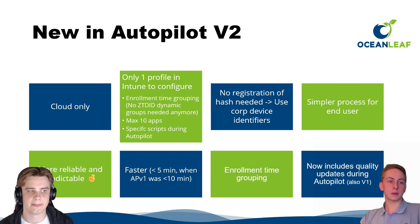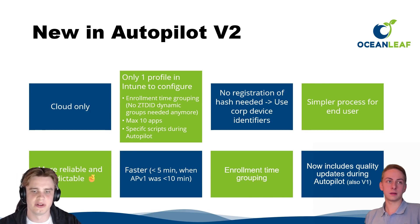The process is simpler, more reliable, and more predictable. The end user experience has improved, and there are other great things such as deployment speed, enrollment time, grouping, and it now includes quality updates during Autopilot, which is really nice from a security standpoint.